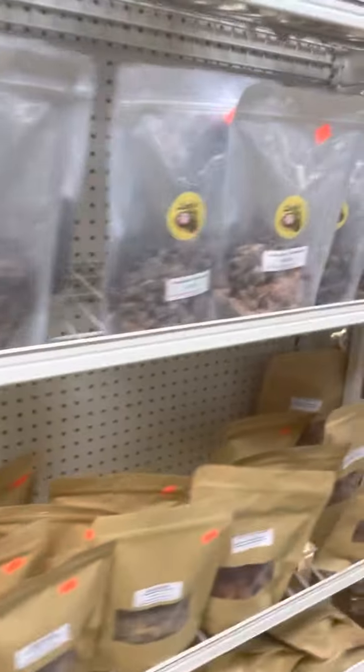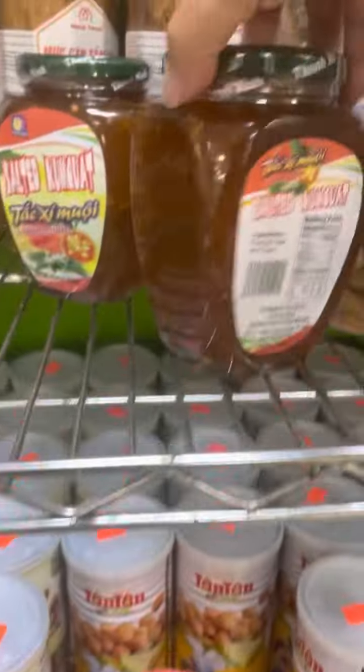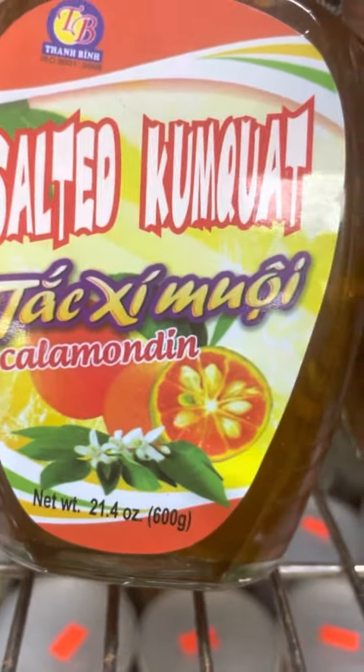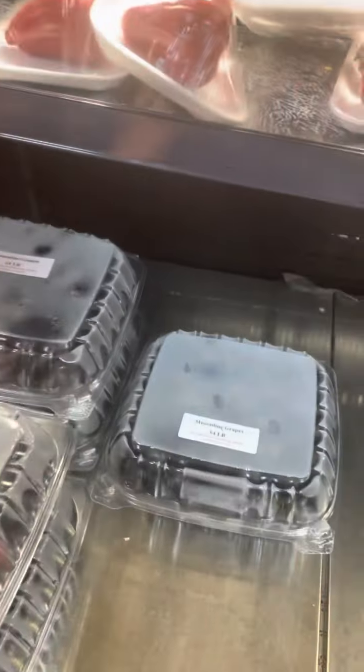Look at that huge bag of soursop — huge! Got some other snacks here too. I wish I could grab a bunch of these to take home. Salted kumquat — that looks delicious. Probably great with tea. Calamondin. Tamarind. They got everything here. How much is it, and how many pounds is this? You can ask them if they have a smaller package.